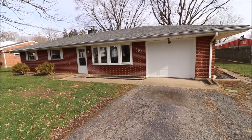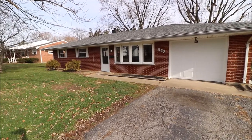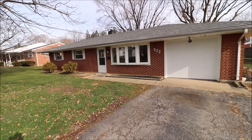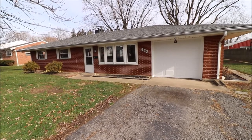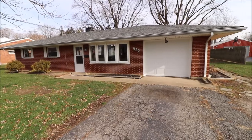Hey everybody, we're here at 922 Maple Street in Dayton, Ohio, getting ready to put another great ranch on the market. This one is really, really nice. We've got a newer dimensional shingle roof, newer replacement windows, 1,586 square feet, three bed, one and a half bath, full brick ranch.